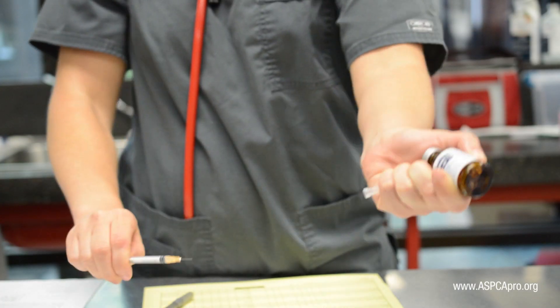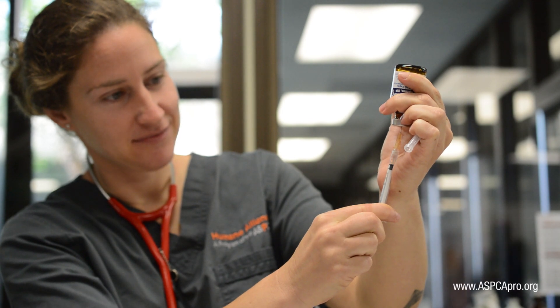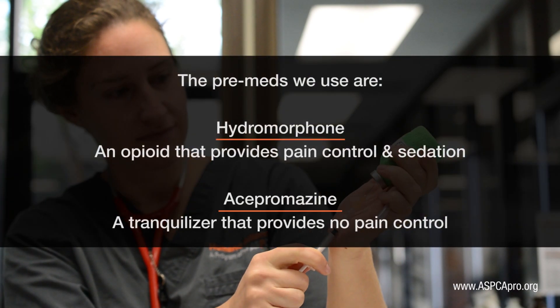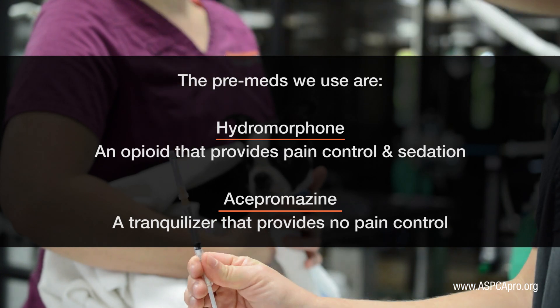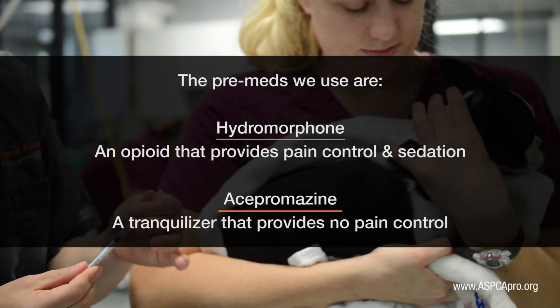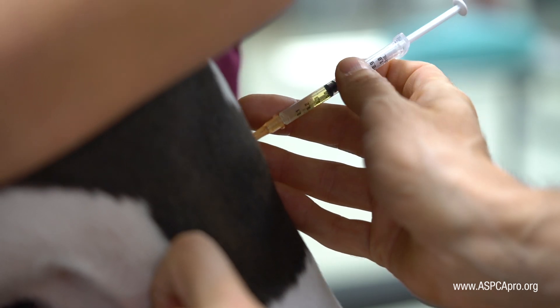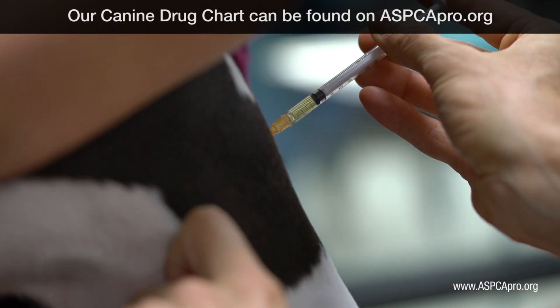The first drugs we administer to dogs are referred to as pre-anesthetic medications or pre-meds, because we are using them prior to general anesthesia. These drugs decrease anxiety, provide preemptive analgesia or pain control, and reduce the dosage of anesthetics needed for surgery. In general, pre-meds are dosed by the patient's weight and administered subcutaneously or intramuscularly.